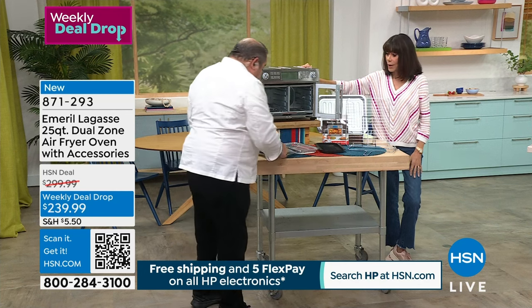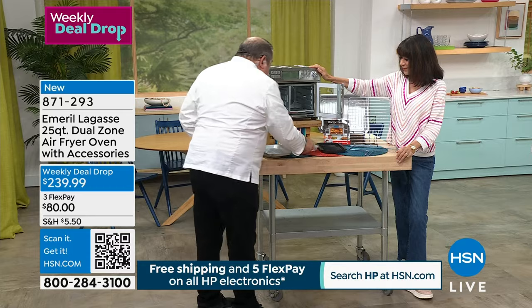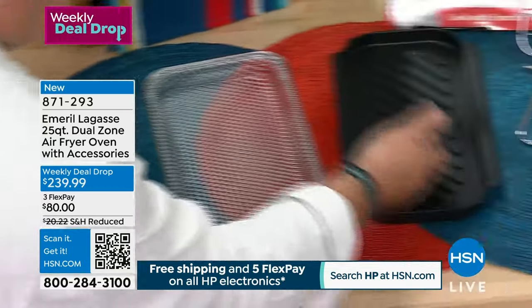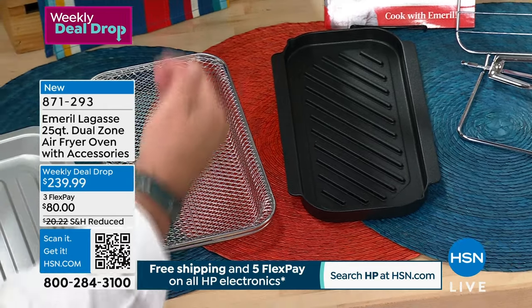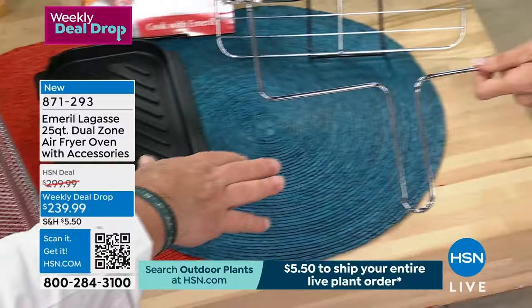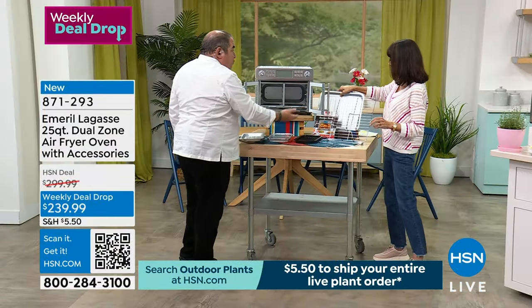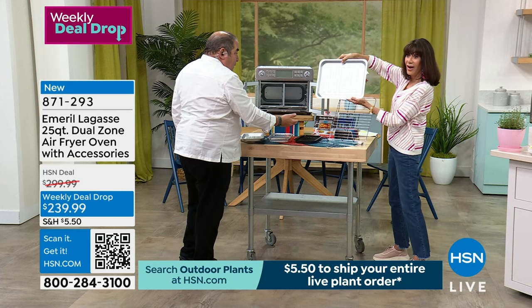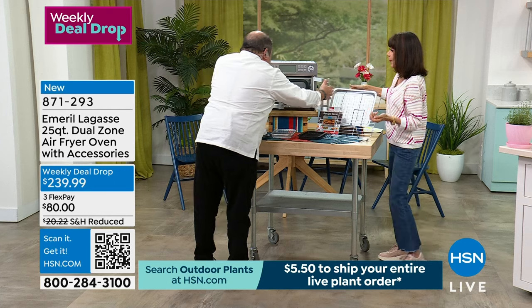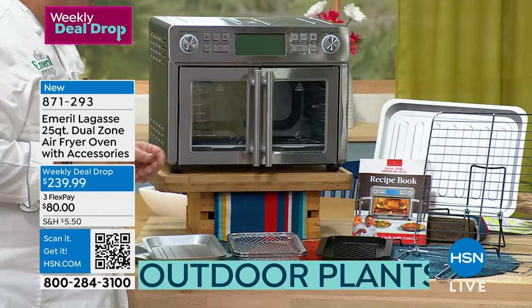It comes with two half grill pans, two crisp baskets, and you can turn it into a grill. You can grill a steak, a pork chop, do fajitas. It comes with the rotisserie as well, the full rack, and the full sheet which doubles as a drip pan. Or maybe you want to bake cookies — you can do that too. And it comes with an amazing recipe book. I love the French doors — it's beautiful looking.